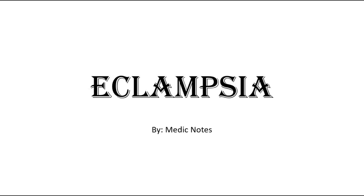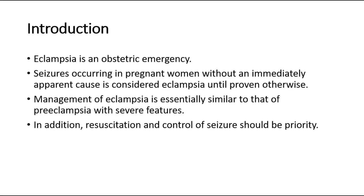Welcome back to another video of Medic Notes. This video is on eclampsia and its management. Eclampsia is an obstetric emergency. Seizures occurring in pregnant women without an immediately apparent cause is considered eclampsia until proven otherwise.